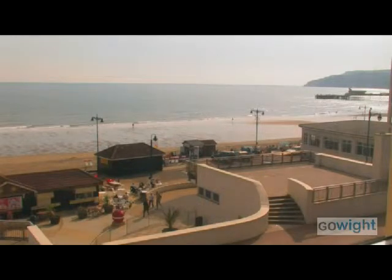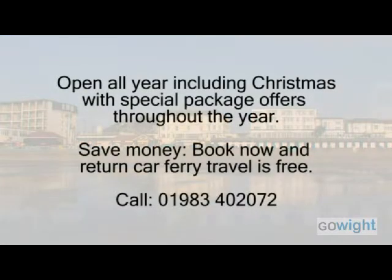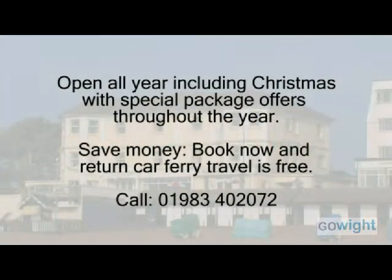If you're looking for an Isle of Wight break by the sea on a budget, the Sandown has all you need for a comfortable, friendly and happy holiday.